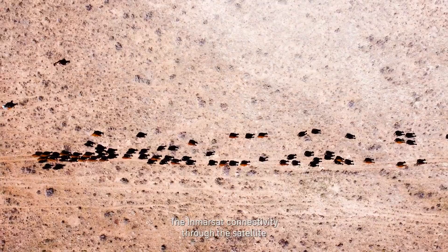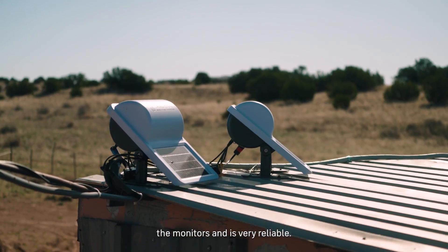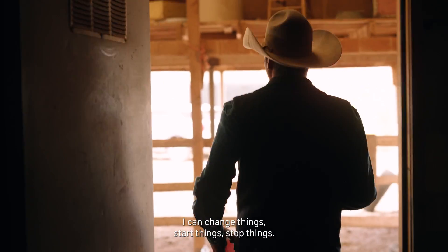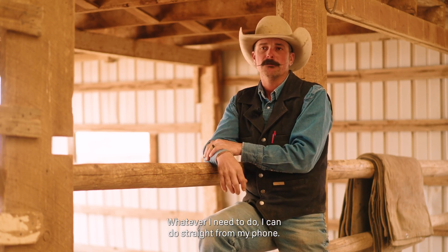VMRSAT connectivity through the satellite allows us to connect super fast to any of the monitors and is very reliable. If I can change things, start things, stop things — whatever I need to do, I can do straight from my phone.